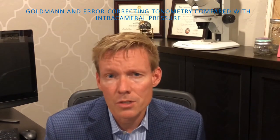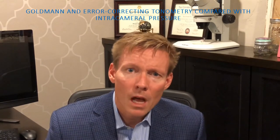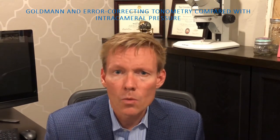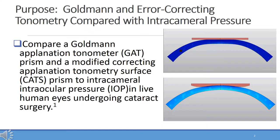Further affiliations include Johnson & Johnson and Alcon. We are presenting Goldman tonometry error-correcting prism compared to intracameral pressure, which has been accepted in BMC Ophthalmology for publication. The purpose of the study is to evaluate a correcting applanation tonometry surface prism, or CATS prism, and the reference tonometer GAT prism, against a true gold standard of transducer-measured intracameral pressure in live human eyes.